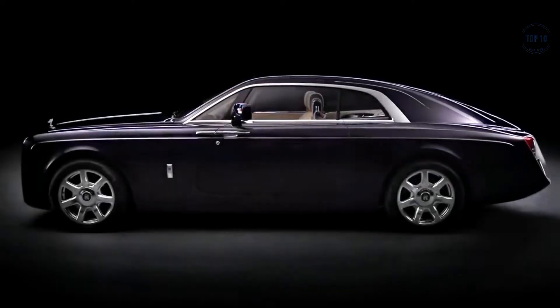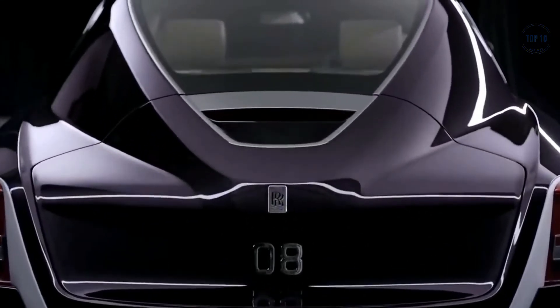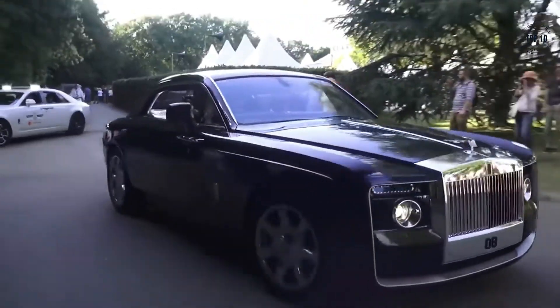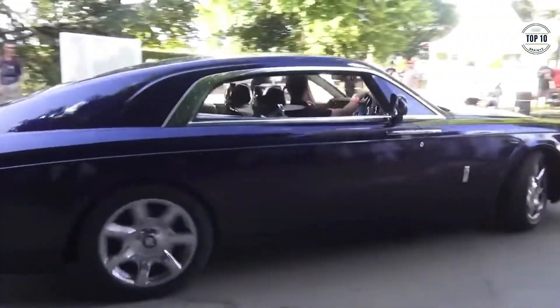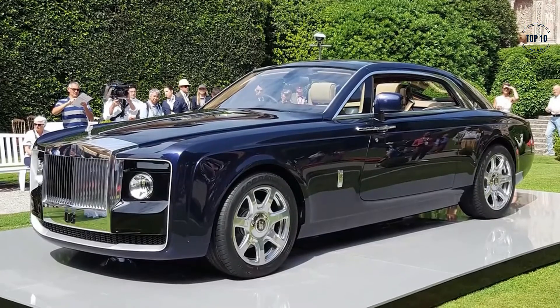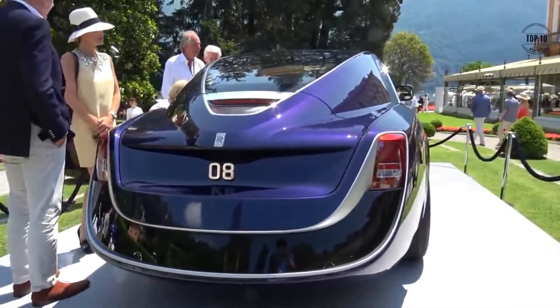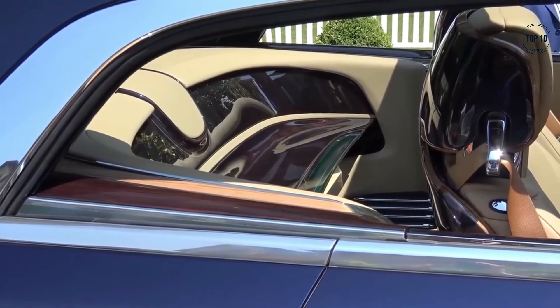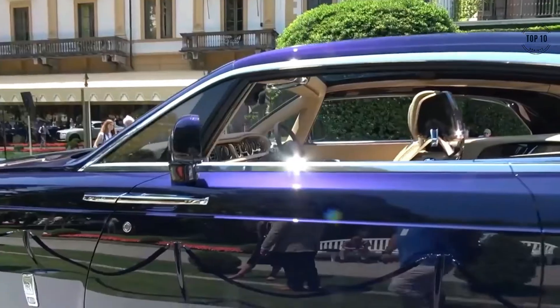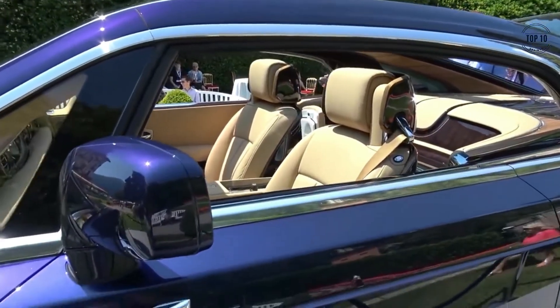Rolls-Royce Sweptail. Another one-off creation, the Rolls-Royce Sweptail is a bespoke two-seater that has taken coach-built cars to new heights. Designed in partnership with the buyer, it is as custom as they come. The looks on the outside speak for themselves with a long graceful stance, gigantic polished grille, and the distinctive tail end. Inside is not what you would expect from Rolls-Royce, but that does not make it any less amazing — there are only two seats, built to be enjoyed by the driver rather than chauffeured passengers.